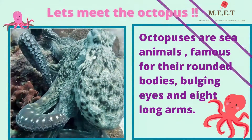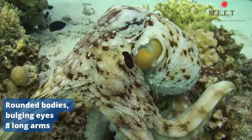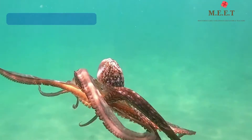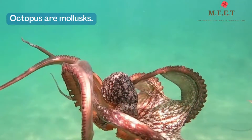Octopuses are sea animals famous for their rounded bodies, bulging eyes, and of course their eight long arms. The octopus is an interesting type of creature. They are mollusks.